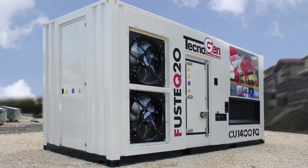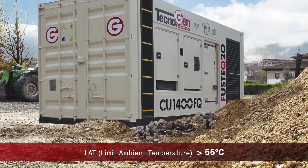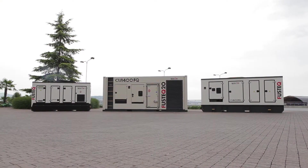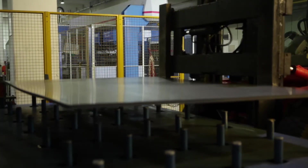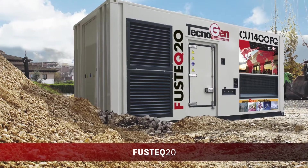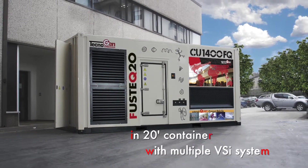FusTech generators are able to operate at ambient temperatures of 55 degrees centigrade without derating. To meet customer needs, FusTech generators have been designed in two different setups. FusTech, ranging from 8 to 800 kVA, is soundproofed in compact special canopies made of galvanized steel and manufactured in our own production plants — reliable, super-silent, compact, and easy to handle and transport. FusTech 20 is the range for larger powers from 800 to 1,400 kVA, in a 20-foot container equipped with VSI technology with multiple fans cooling system.